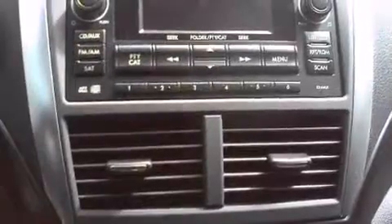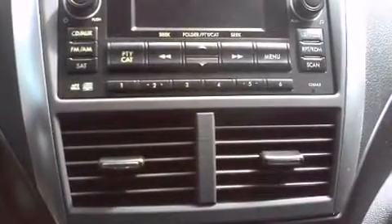Top features include front bucket seats, a tachometer, variably intermittent wipers, remote keyless entry, and much more. Audio features include a CD player with MP3 capability and six speakers providing excellent sound throughout the cabin.